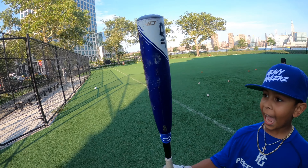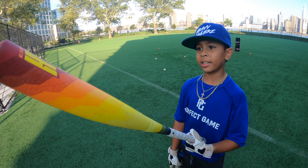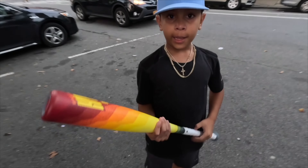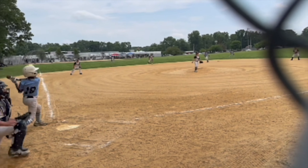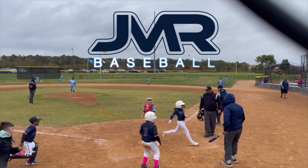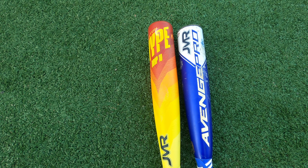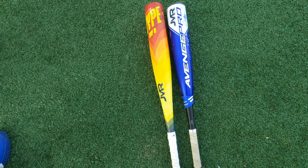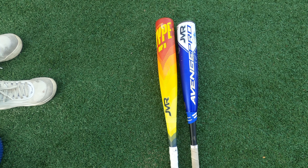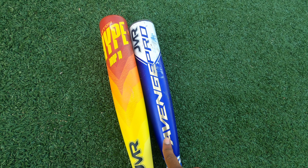Hi guys, so today we're going to be comparing the Axe Avenge Pro USSSA versus the Hypefire USSSA drop 10. To the left we got a Hypefire 29-inch drop 10, and to the right we got the Axe Avenge Pro 28-inch drop 10 as well. The Hypefire is one inch longer. This is a 2024 Hypefire USSSA and this is the 2023 Axe Avenge Pro USSSA.